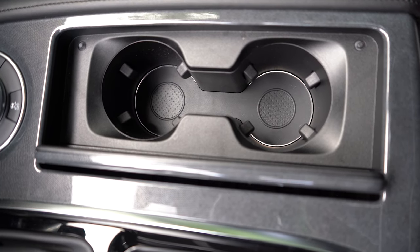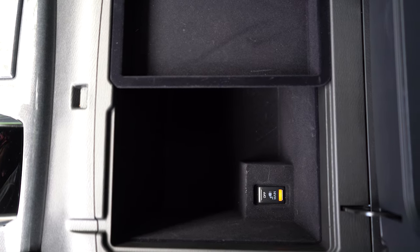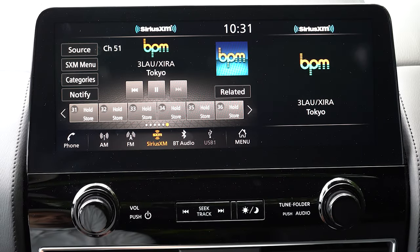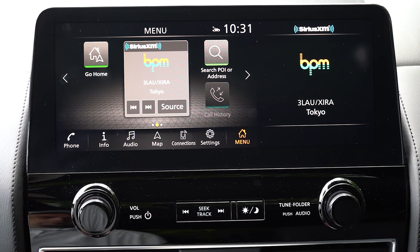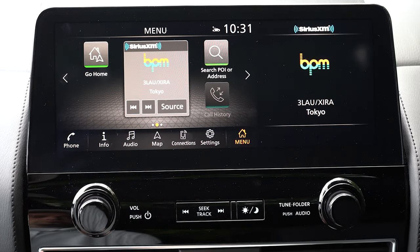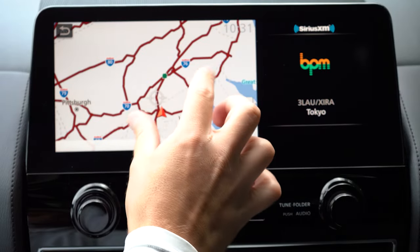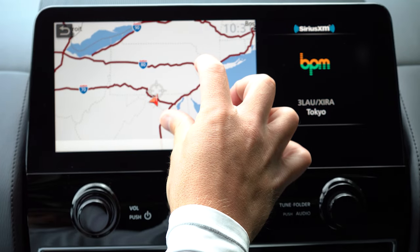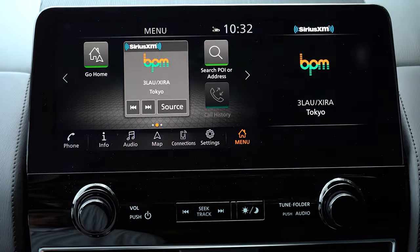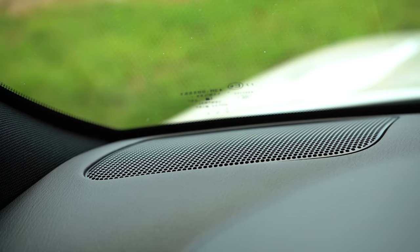Just to the right of the shifter are dual cup holders, and there is a good bit of storage within the center armrest as well. Moving to the infotainment screen — it is a massive 12.3-inch color touchscreen display that comes standard across the board. Bluetooth and audio streaming come standard, as do Android Auto, Apple CarPlay, and a factory navigation system. For sound systems: four speakers for the S, six speakers for the SV, and a 13-speaker Bose sound system for the SL and up — which is the one we have today.